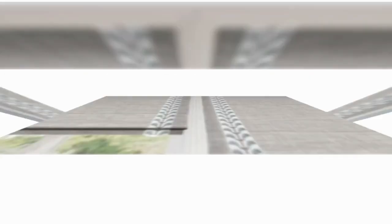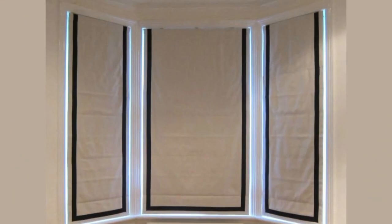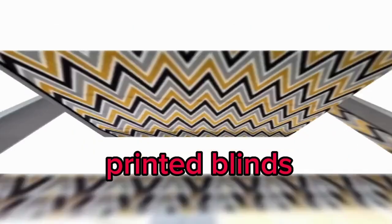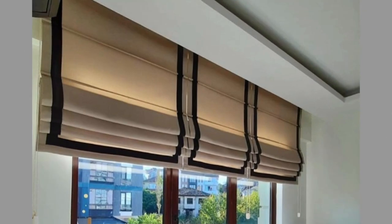Store.LitBlinds - The ability of Roman blinds to precisely control light is one of their best qualities. The cloth creates gentle, even folds when it is raised, letting filtered light into the space and fostering a cozy, welcoming atmosphere. They effectively block out light when lowered, which makes them a great option for bedrooms or other areas where light control and privacy are important.